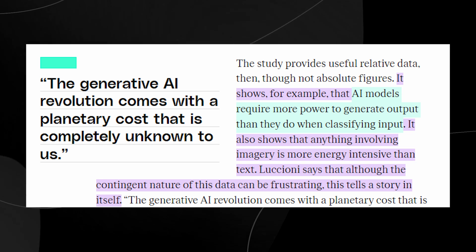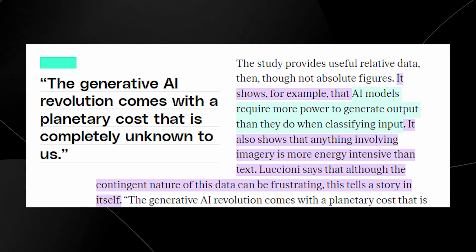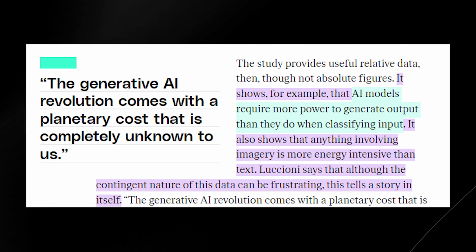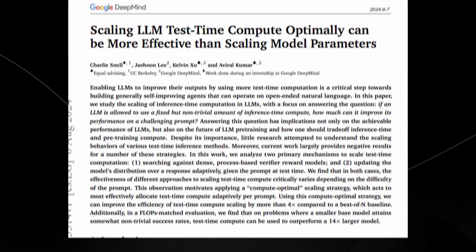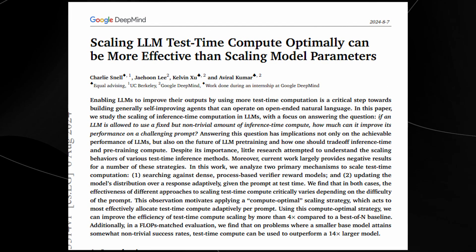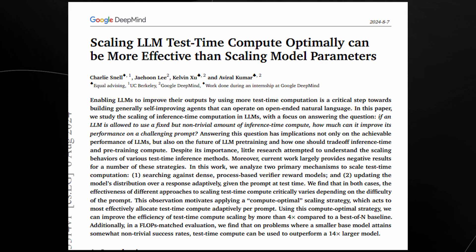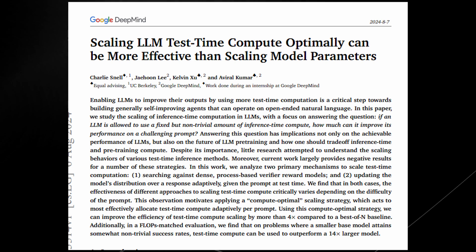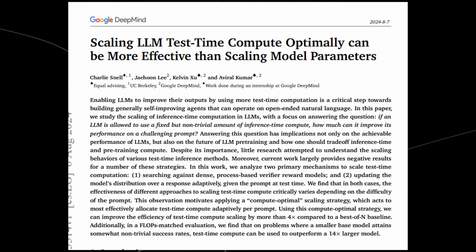And it's not just the infrastructure. Pre-training these massive models demands huge datasets and months of training time. Given these challenges, it's clear that we need to think beyond just making these models bigger. This is where the idea of optimizing test-time compute comes in — instead of training a model to be a jack-of-all-trades by making it larger, what if we could make a smaller model think longer or more effectively during inference?